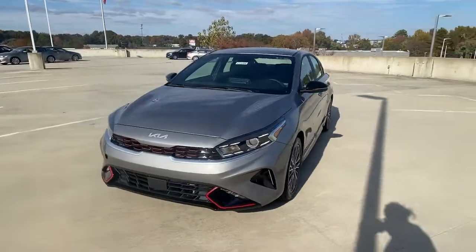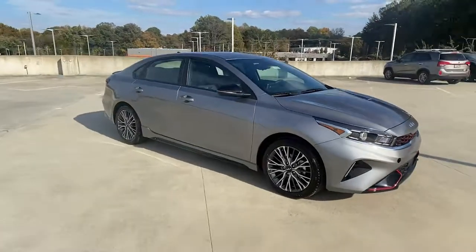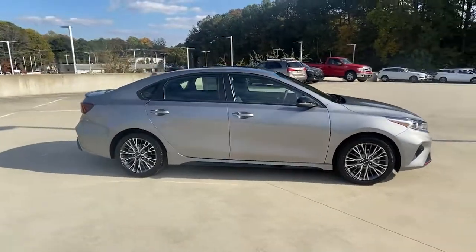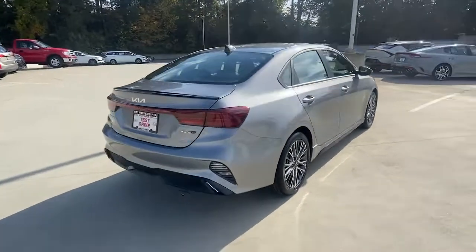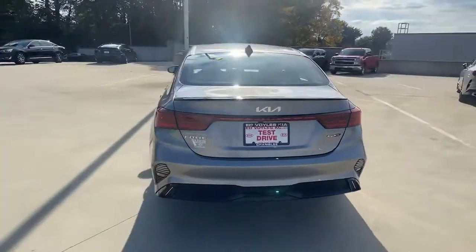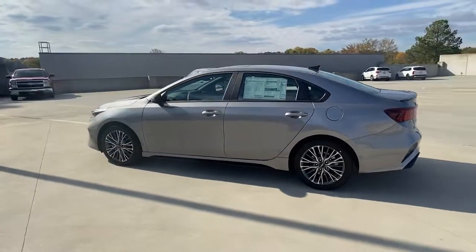Get into the 2023 Kia Forte. Here's a sporty Kia Forte, the refined compact sedan that offers active safety features, modern infotainment and connectivity, agile handling, and a precise and controlled ride. It's a smooth performer with a subtly rebellious spirit.